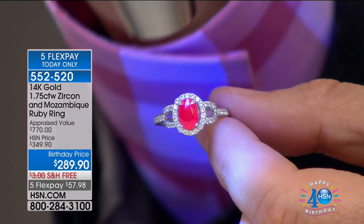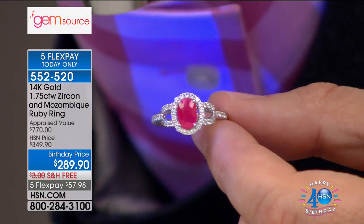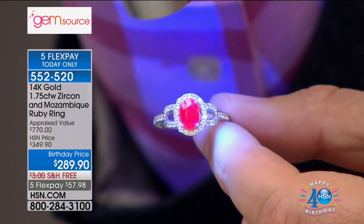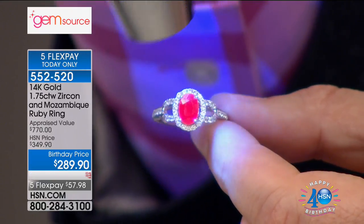Look at the brilliance — I wouldn't even take it a step further, I think it even has more clarity. They say look for pigeon blood red in a ruby. Oh my goodness, I mean the finest of the best.